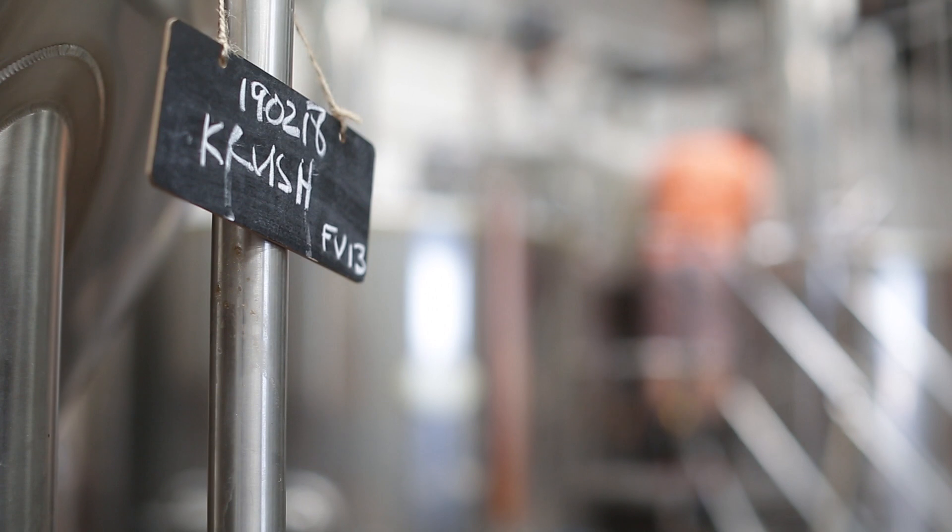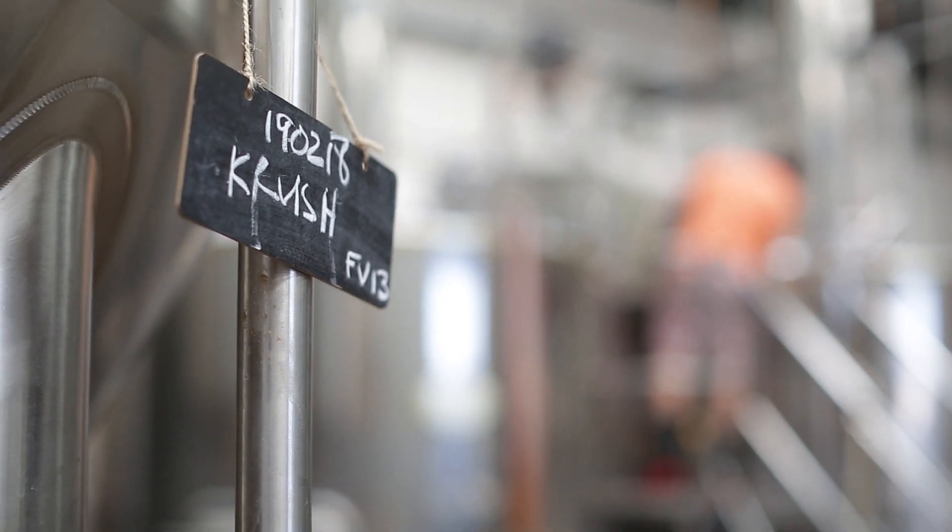As we grow the capacity of our brewery, we add new tanks all the time. Having the Siemens technology means that's pretty much a plug-and-play process for us. It's very easy to expand our capacity with this system.